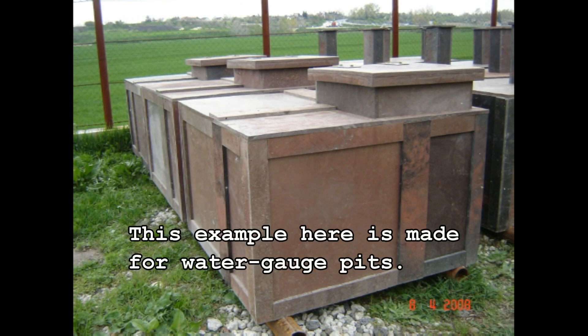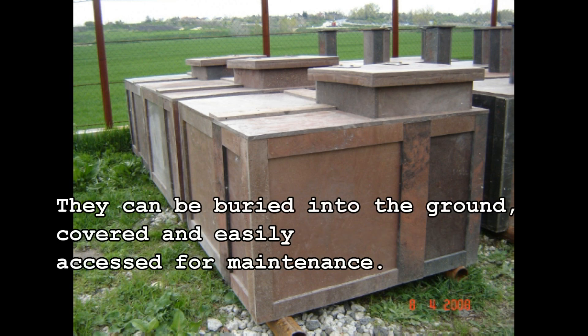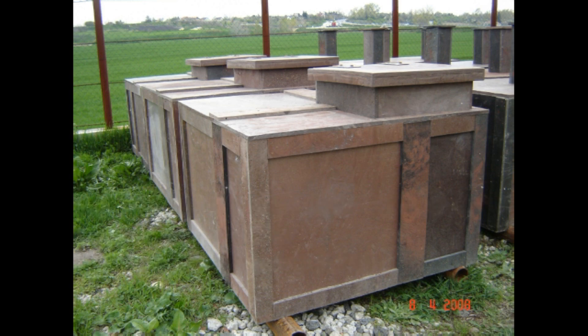This example here is made for the water gorge pits. They can be easily buried into the ground, covered and easily accessed for maintenance.